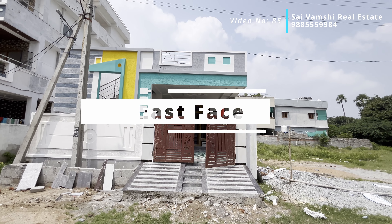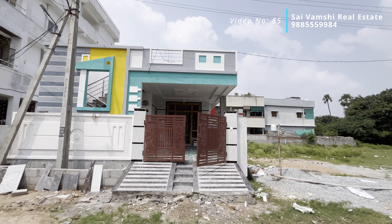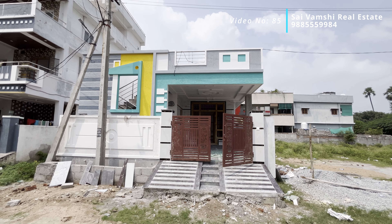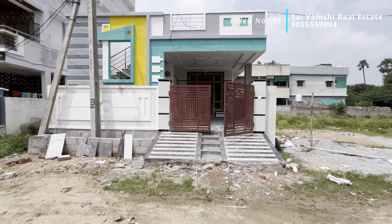This is the east-facing side of the road. This is the main road — hardly 100 meters. This is the elevation of the road. This is a 30-feet road.